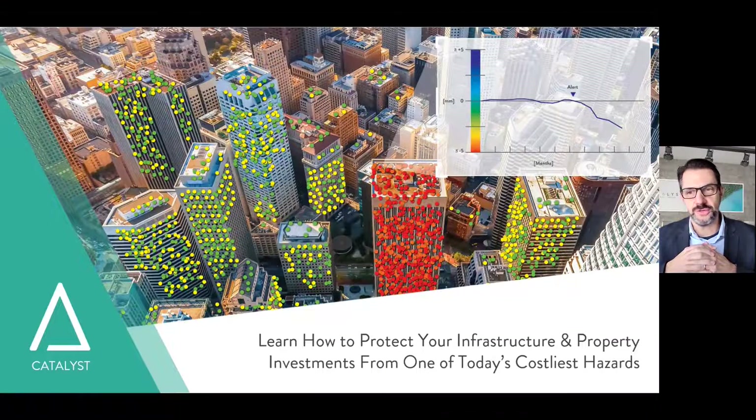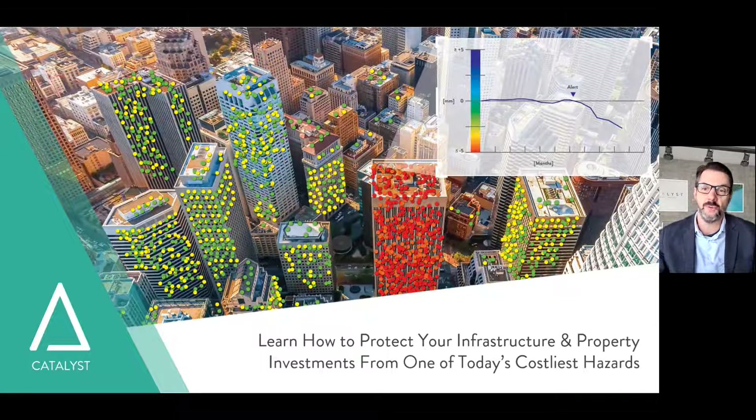Hello, everyone. Thank you for joining today's webinar on how to protect your infrastructure and property investments from one of today's costliest hazards. I'm your host Kevin Jones, also a co-presenter for the webinar. I'm currently serving as the Vice President of Product with Catalyst. I will be joined shortly by Sean Malamud, our Product Marketing Manager at Catalyst.